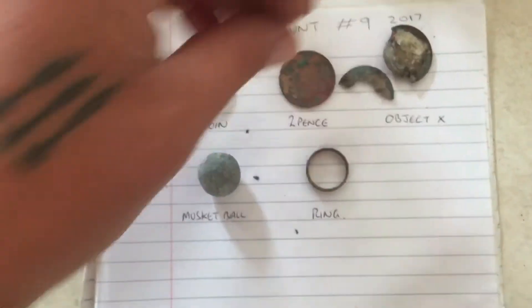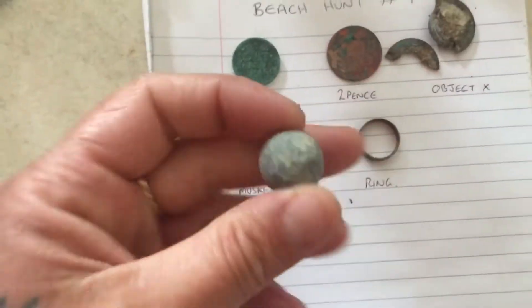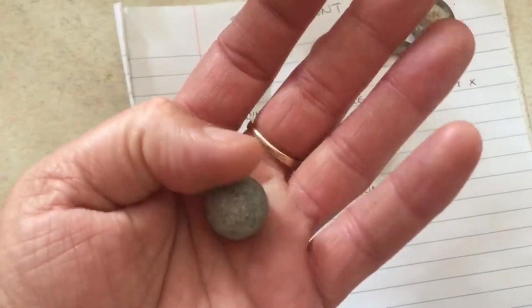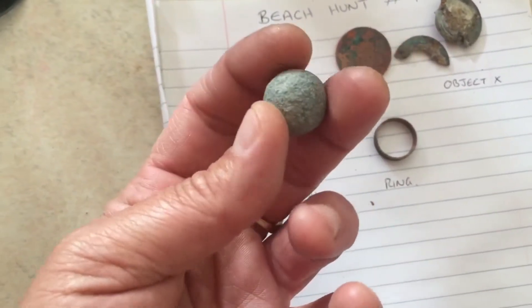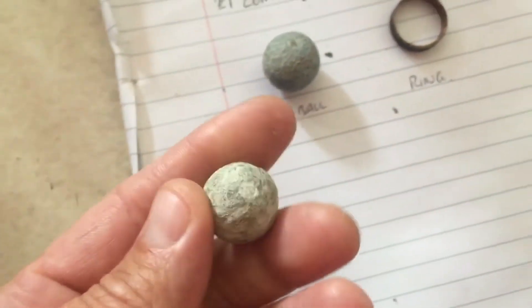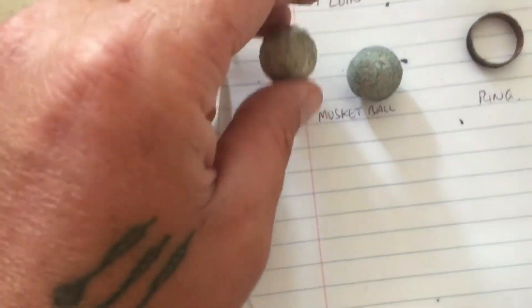It looks like a load of junk to me. And my second musket ball - whoopity! Two musket balls in two hunts - I'm happy because I'd never found them before. I was excited with the last one, and to find another one on the very next day is quite amazing. Here's the other one from yesterday's hunt - my two lonely little musket balls.